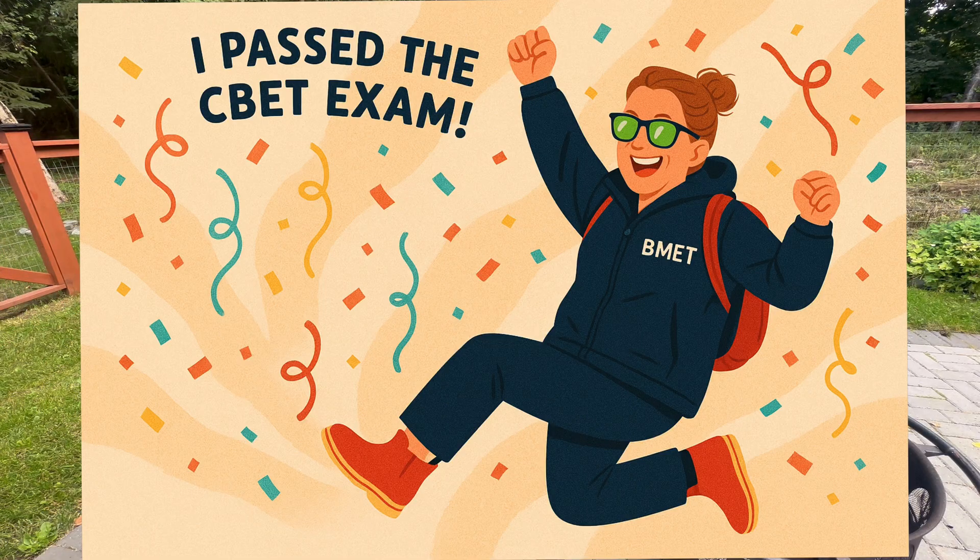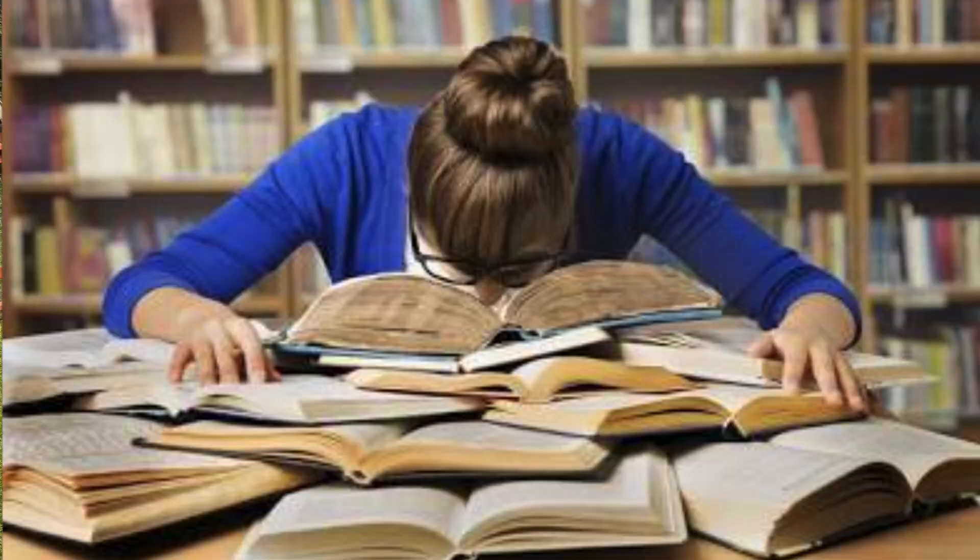I did pass the test. I cannot tell you how hard I worked — eight and ten hour days for at least two solid weeks. I'm not exaggerating. It was so hard for me. I'm not a good test taker, but I passed the test.